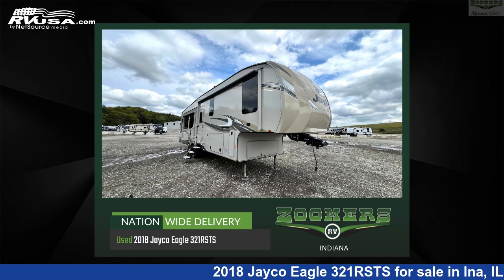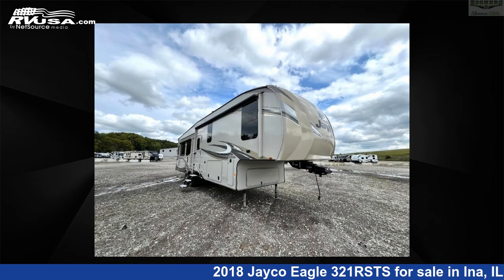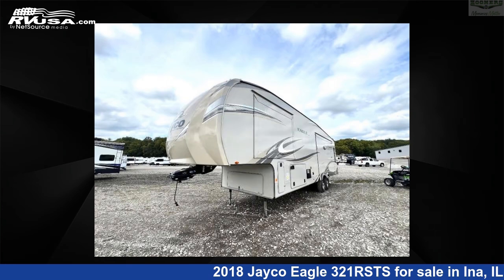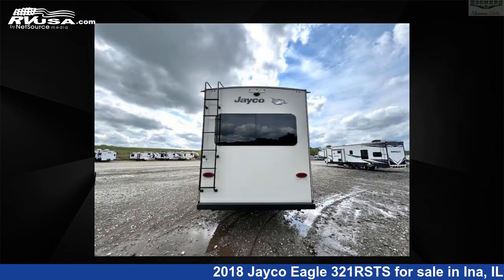This 2018 Jayco Eagle 321 RSTS is a fifth-wheel RV. It is located in Ina, Illinois, 62846 and is offered for sale by Zoomers RV. Click the link in the video description to visit RVUSA.com and see more photos as well as the current price.